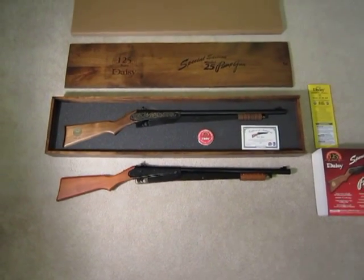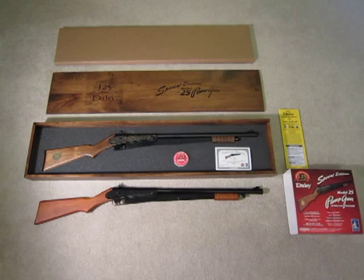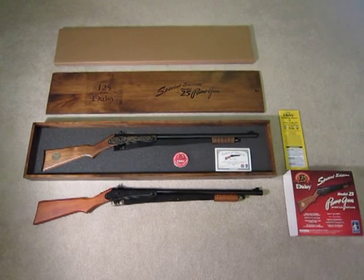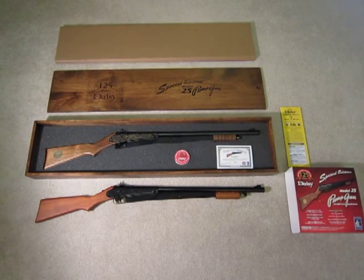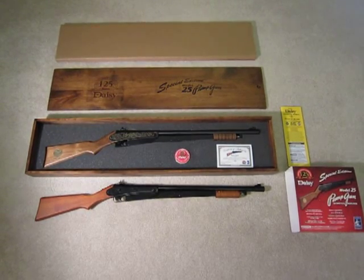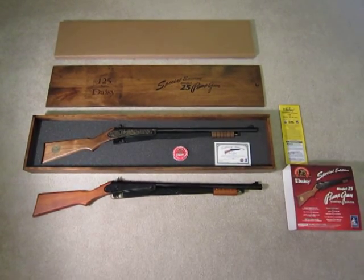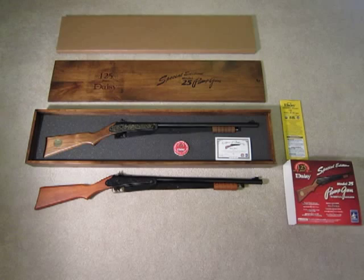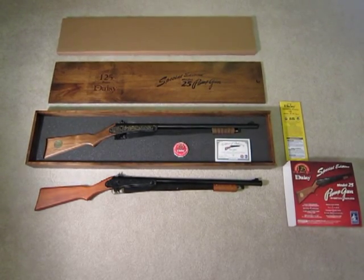Another neat point: I saw a review on Pyramid Air where some old guy named Myron said he could never afford the Model 25 as a kid. He had a used Red Rider instead and he used to borrow a Model 25 from a more well-to-do kid on the street. He liked the Model 25 — it was more powerful. That's a funny story about the way things and people used to be many years ago.